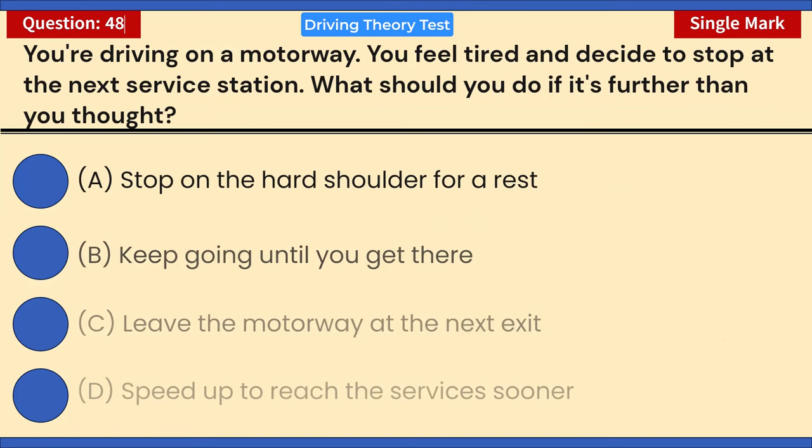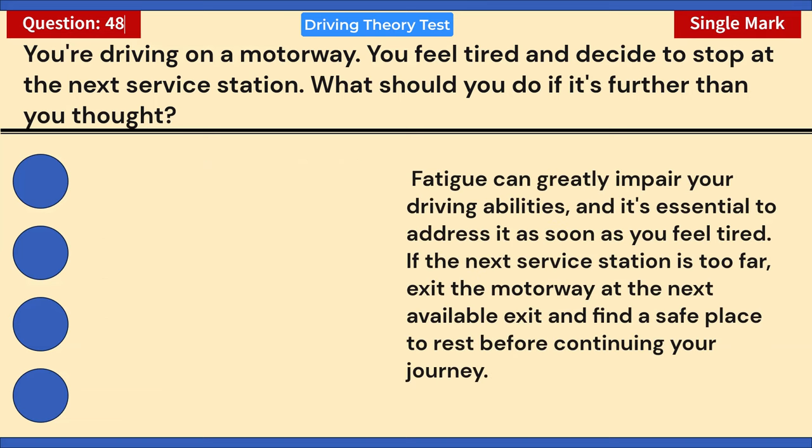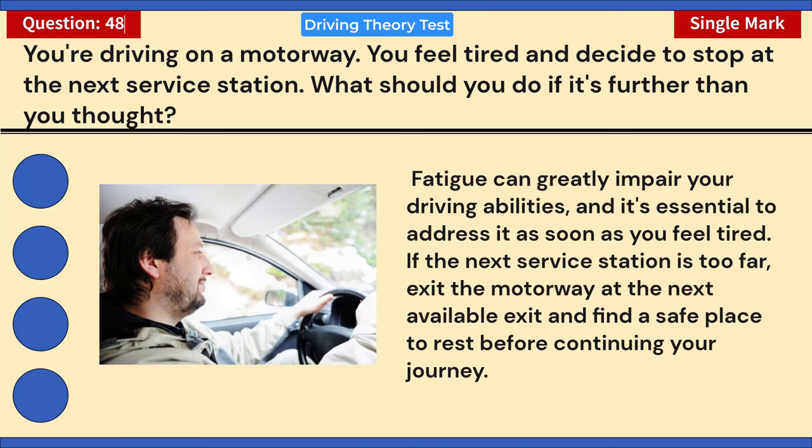You're driving on a motorway, feel tired, and decide to stop at the next service station. What should you do if it's further than you thought? A) Stop on the hard shoulder for a rest. B) Keep going until you get there. C) Leave the motorway at the next exit. D) Speed up to reach the services sooner. Correct answer: C — leave the motorway at the next exit. Fatigue greatly impairs driving; if the next service station is too far, exit at the next available exit and find a safe place to rest.